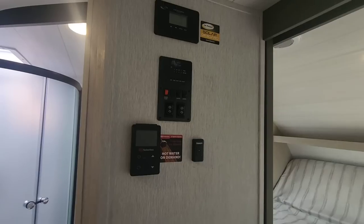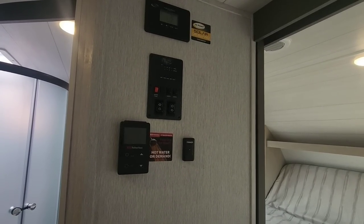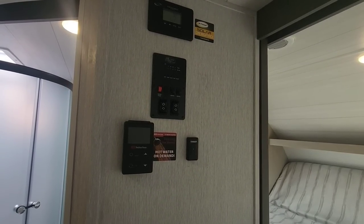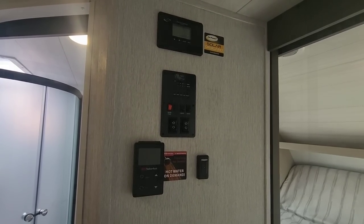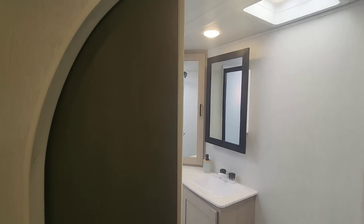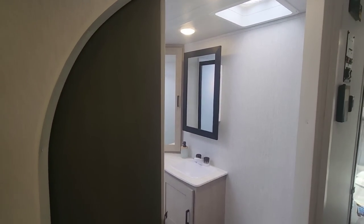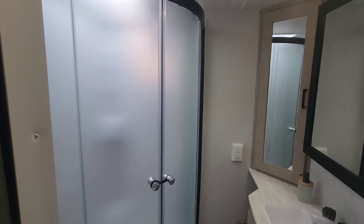Checking out the thermostat and some electronics here to control your awning and lighting. You also have a Go Power solar power controller up top, which is nice because you do get solar on the roof of this unit. Check out the little curve that goes around the door — it looks super cool, very modern and a lot different than what you'd typically see. I love the innovation here.